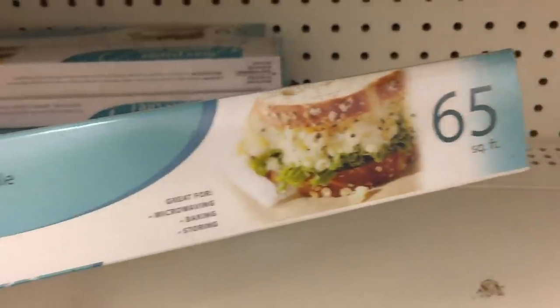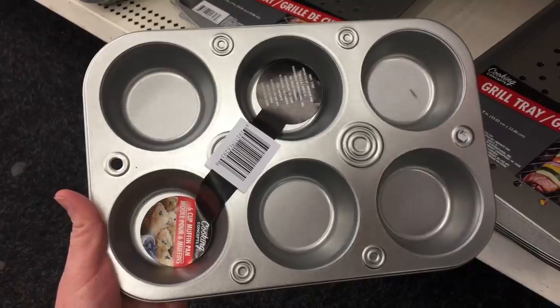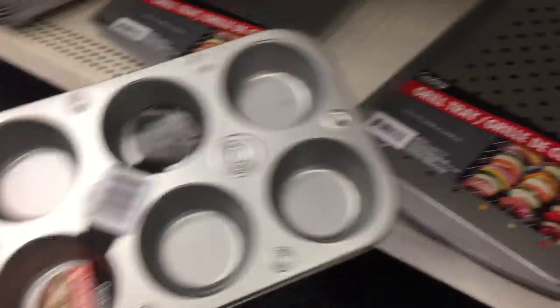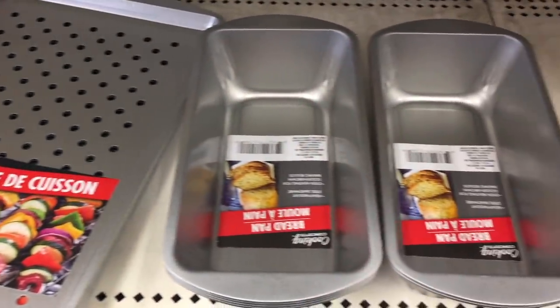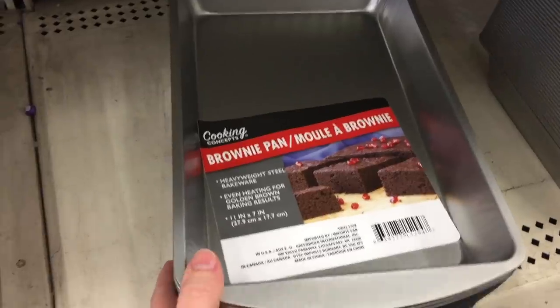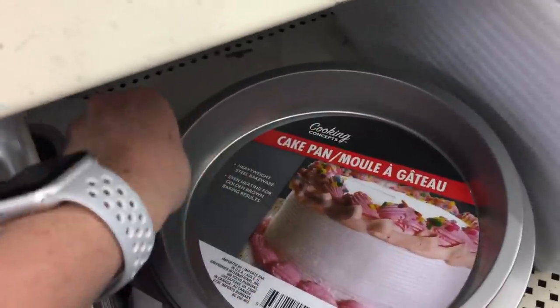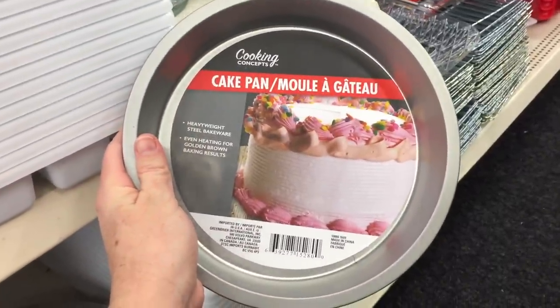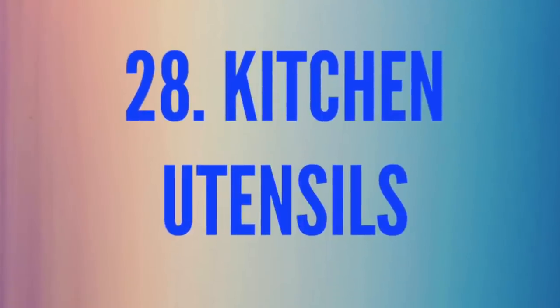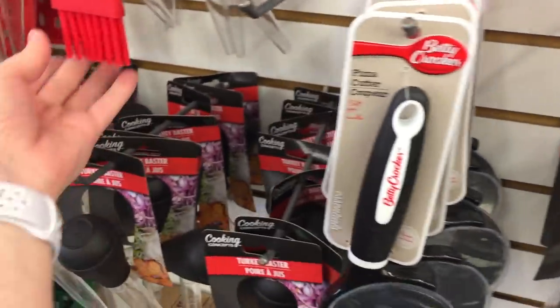Number twenty-seven is kitchen pans. I've actually purchased all of these and loved them — muffin tins, grilling trays, bread pans, brownie pans in big and small square sizes, and round cake pans. One tip: do not wash them in the dishwasher — hand wash everything or they go a little rusty. Number twenty-eight is kitchen utensils. They have an awesome pizza cutter, a great basting brush, Turner spatulas with or without holes, and colorful dish towels.